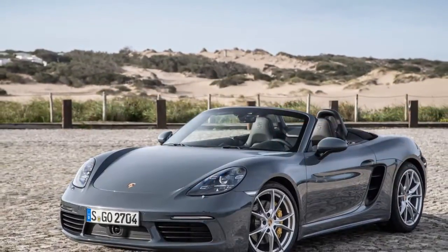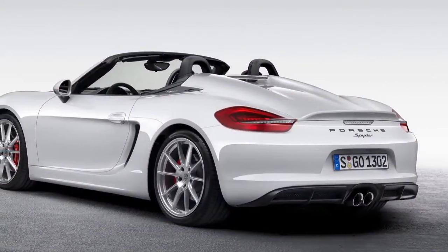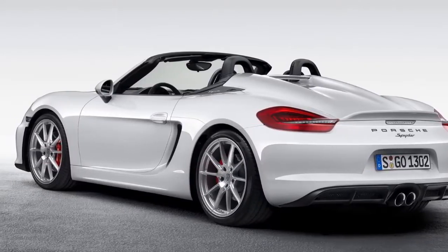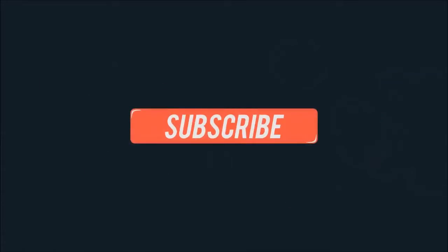Expected to be launched before the end of 2016, the Porsche 718 twins are expected to compete with the BMW Z4, the Mercedes SLC 43 AMG, and the Ford Mustang.